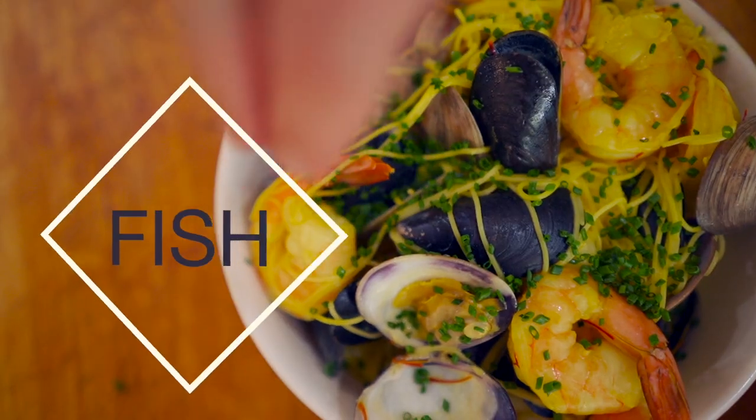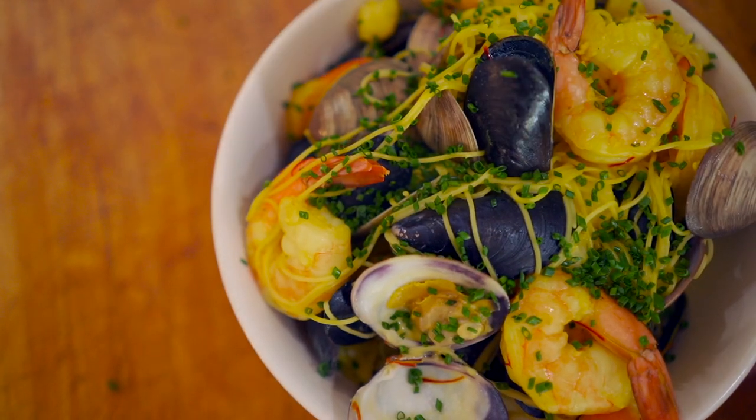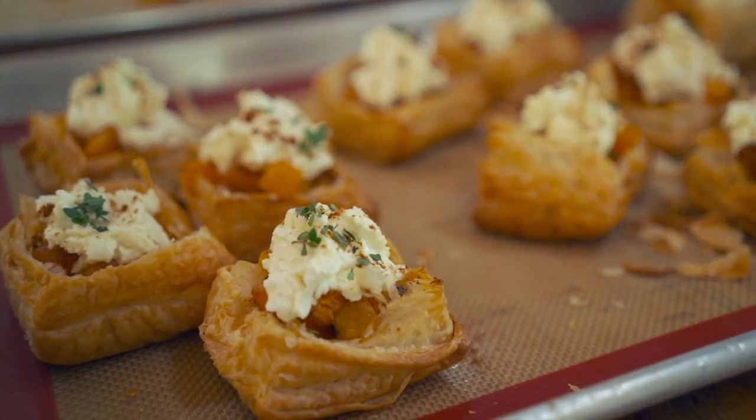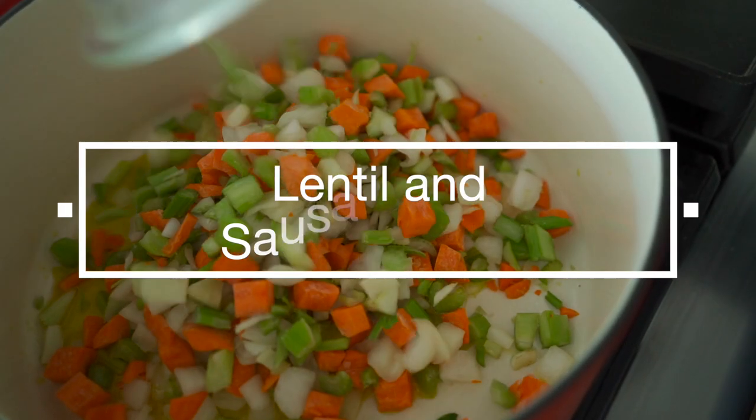First up, we've got a shellfish pasta with saffron cream, then a roasted butternut squash tartlet with marinated feta. Then we will make a spicy lentil and sausage stew.